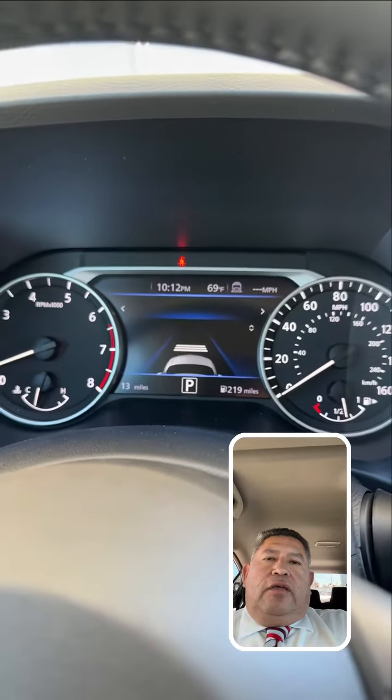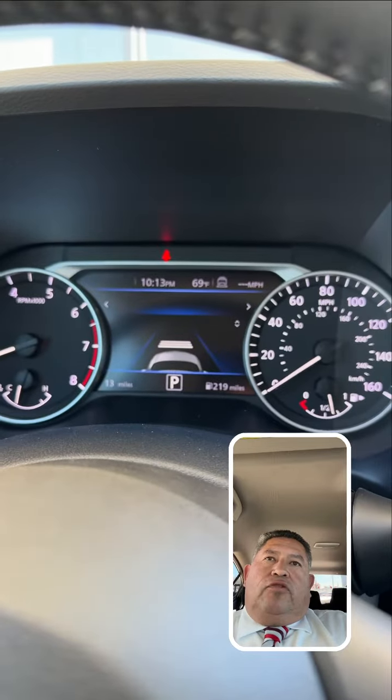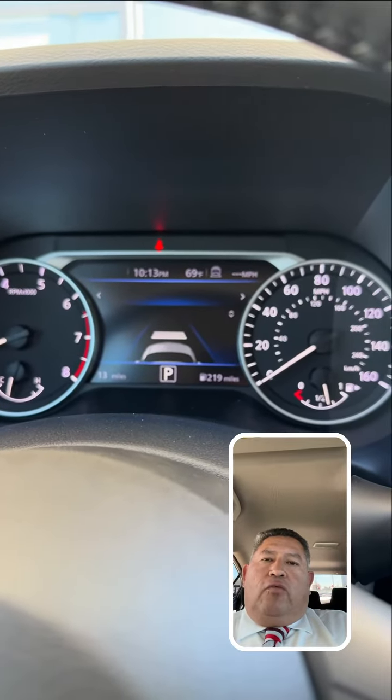So if you're going 60 miles per hour, however the car in front of you slows down to 40, obviously you will slow down to 40 as well. But it keeps the distance. Again, the distance will depend on the speed, but also on what you have it set at. So if you have it on three lines, it means long, mid, and short.